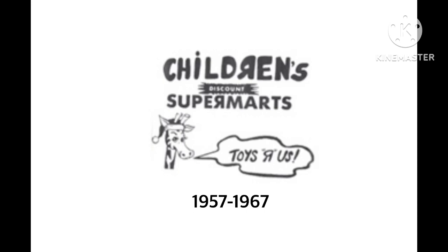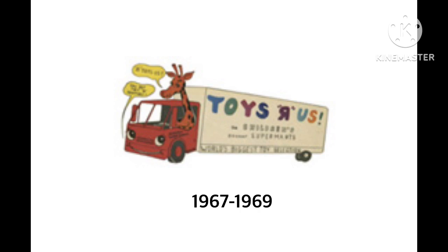1957 to 1967. This logo was used for 10 years. We have the words 'Children's Supermarts' and the R is backwards or flipped. Underneath, on a black shape, there are the words 'Discount' in white. And then we have the first mascot, Jeffrey the Giraffe. He's wearing a Santa Claus hat. With a speech bubble, there are the words 'Toys R Us.' Then the name was changed to Toys R Us.